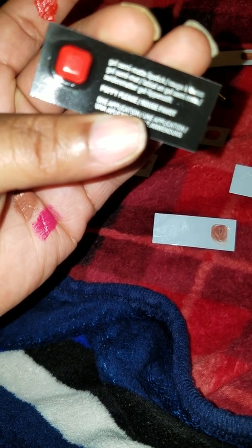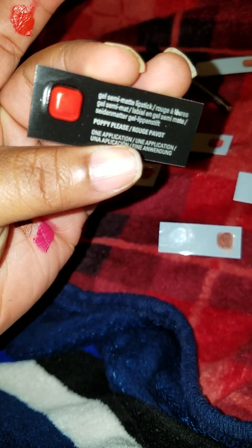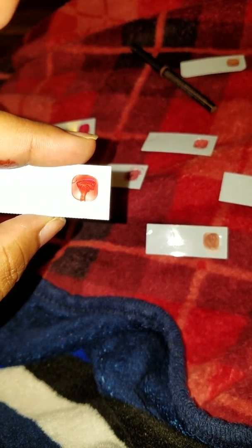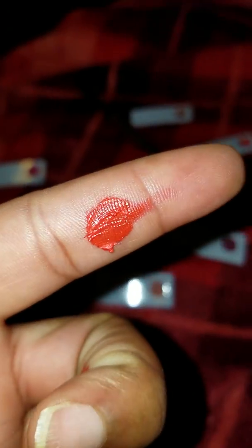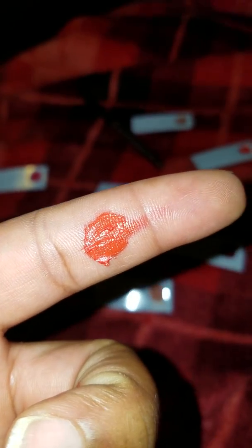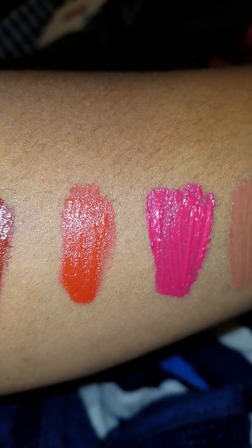Next I'm going to Poppy Please. I think this is cute as it can be — it's a cute red color, like an orange-based red. That's Poppy Please, and here is the swatch for it. You can see how it's kind of like an orange-toned red. And that's Poppy Please on my forearm.